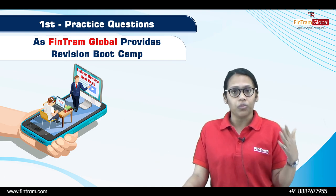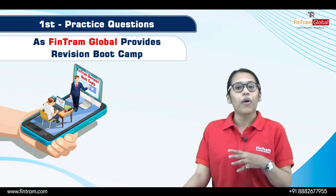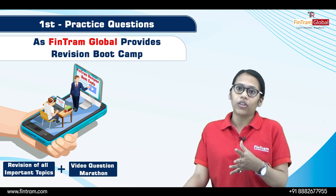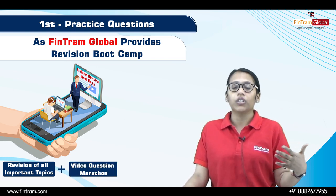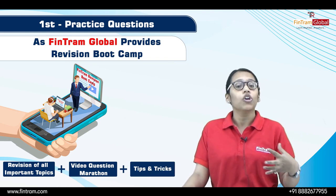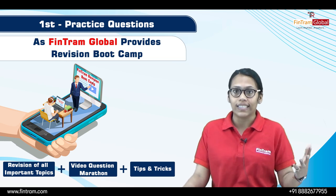What is basically revision bootcamp? In revision bootcamp we provide revision of all the sessions, and there is also a video question marathon in which we include questions from Section A, Section B, and Section C. I also give some tips and tricks on how to solve questions in the exam.